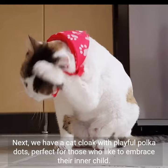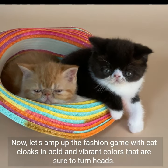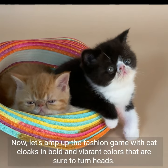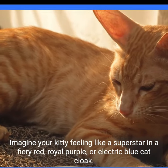Next, we have a cat cloak with playful polka dots, perfect for those who like to embrace their inner child. Now, let's amp up the fashion game with cat cloaks in bold and vibrant colors that are sure to turn heads. Imagine your kitty feeling like a superstar in a fiery red, royal purple, or electric blue cat cloak.